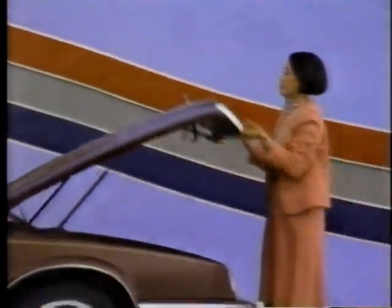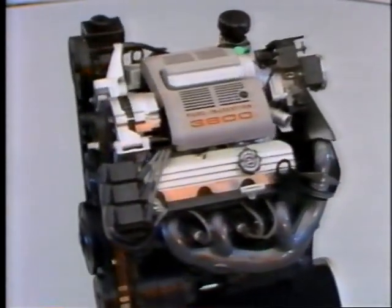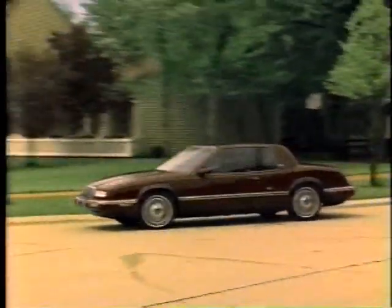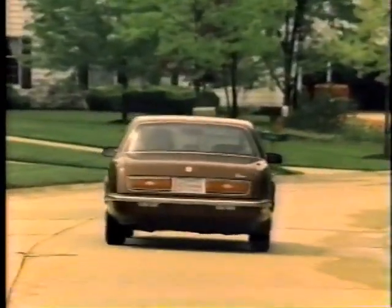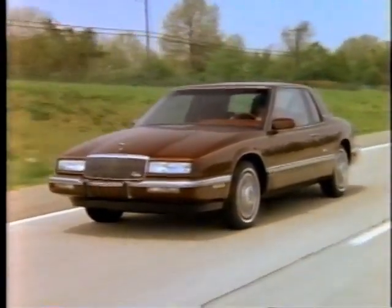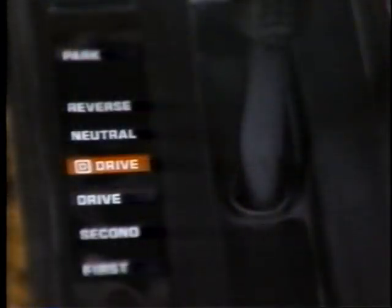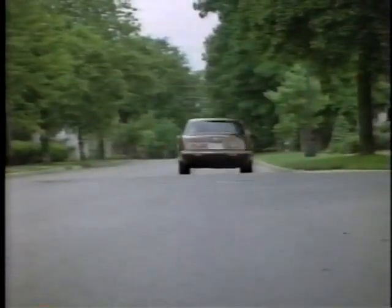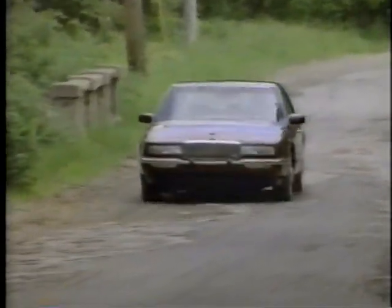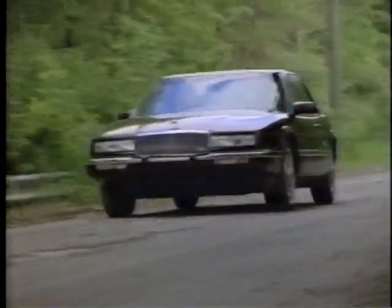Under the hood, Riviera is powered by Buick's 3800 V6 engine equipped with sequential fuel injection, which meters and injects fuel directly into each cylinder's intake port for outstanding performance. The transmission is Buick's sophisticated four-speed automatic with overdrive for smooth cruising. For exceptional fade-resistant braking, Riviera is equipped with four-wheel power disc brakes using vented front rotors to dissipate heat. Riviera is also equipped with Buick's exclusive DynaRide suspension, providing a smooth ride without compromising its ability to respond to a variety of road conditions.